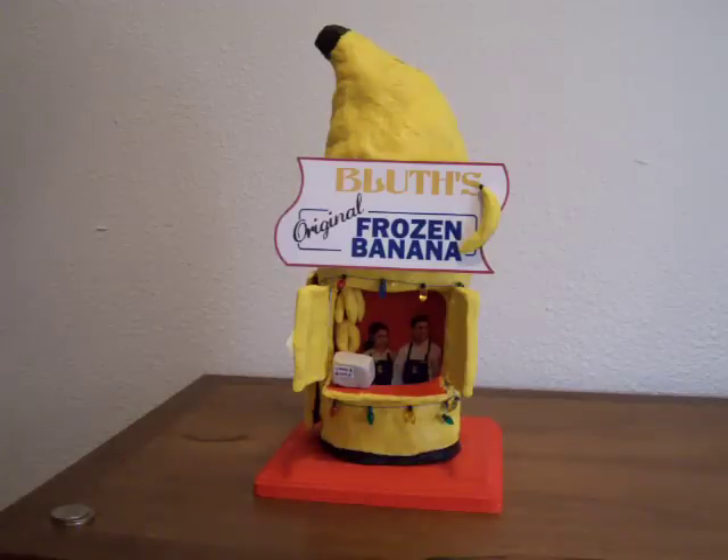You can get the change out through the door or a hole in the bottom of the stand. This is one banana stand I'm going to want to keep bums away from without hurting their feelings. Thanks for considering me for the contest, and thanks for watching.